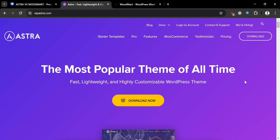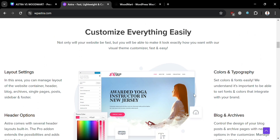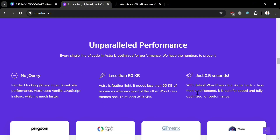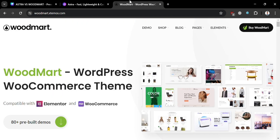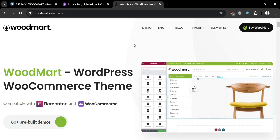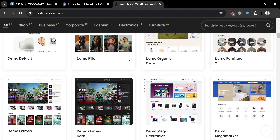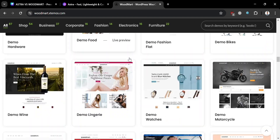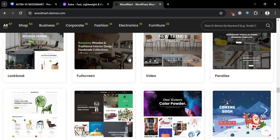Astra is a versatile and user-friendly WordPress theme that appeals to both beginners and experienced website developers. Its combination of speed, flexibility, and customization options has made it a popular choice among WordPress users. Woodmart, on the other hand, is a WordPress theme designed specifically for e-commerce websites, known for its flexibility, extensive customization options, and modern design, making it a popular choice for building online stores on the WordPress platform.